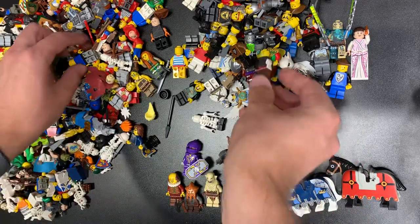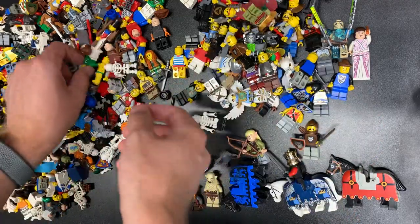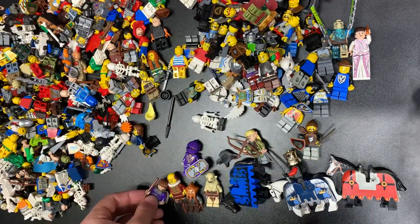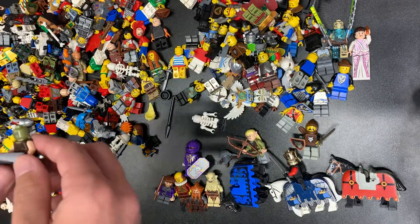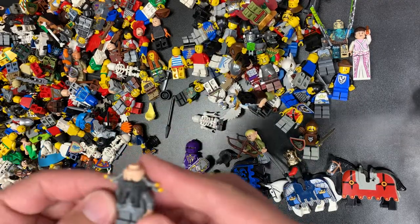There's another — that's an Uruk-hai breastplate we'll use for something. There's another Black Falcon. Chima. Oh, here's another dwarf from Lord of the Rings — counting them up, we're getting them all. There we go — there's Brickbeard. Or not Brickbeard — Blackbeard. Blackbeard's beard.